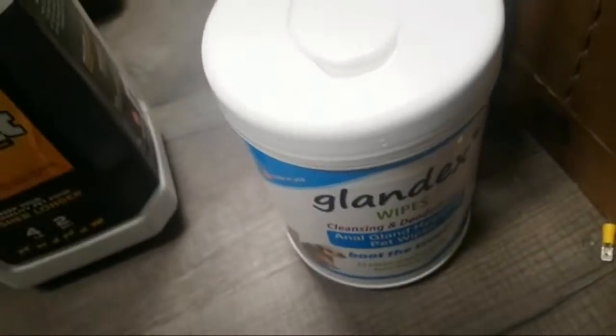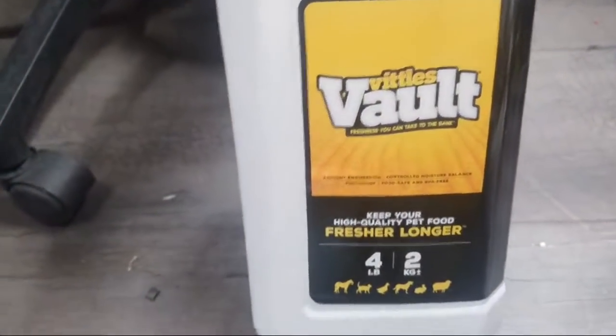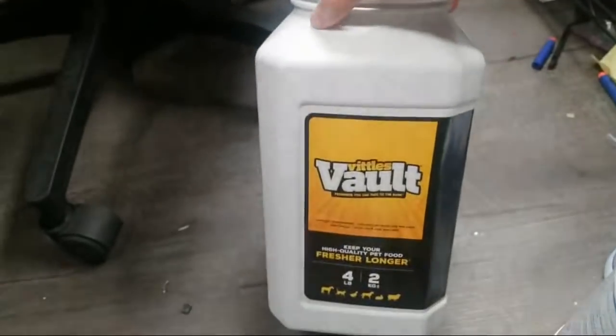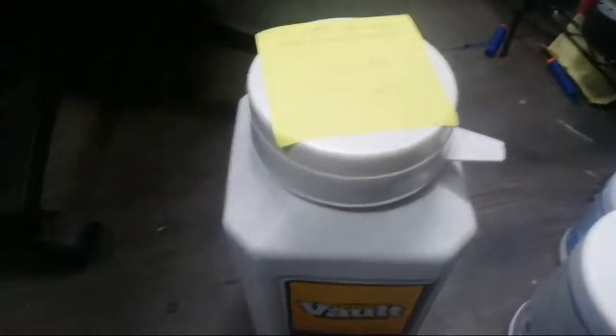We also have this food container, which keeps the cat food nice and fresh. There's cat food inside — I can't open it with one hand. But it also protects his food from his mortal enemies, or should-be sworn mortal enemies.